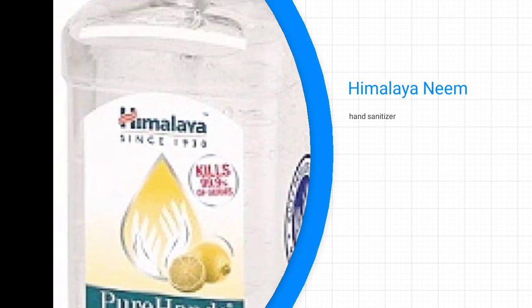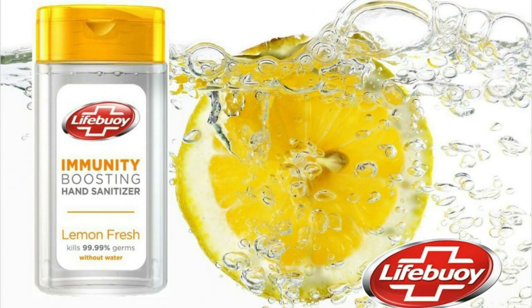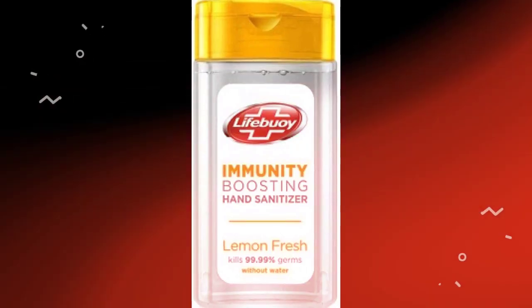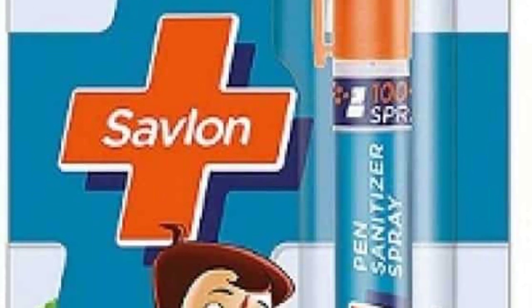Lifebuoy Lemon Fresh antibacterial hand sanitizer — one of the best things about Lifebuoy Lemon Fresh antibacterial hand sanitizer is that it gets rid of bacteria without the use of water.